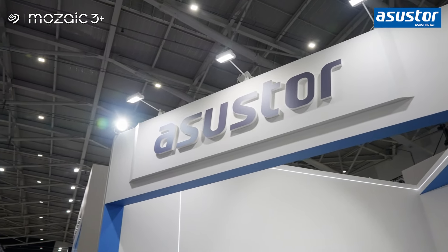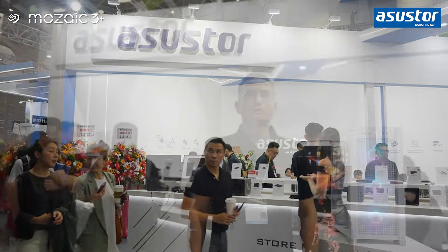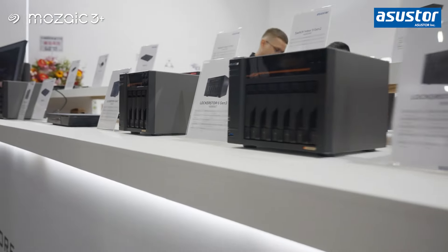Hi everyone, I'm Alex from ASUSTOR. Welcome to our booth at Computex 2024. Cloud storage is one of the keys to unlocking AI's full potential in the future. To keep pace with the innovation of AI, we are excited to introduce our soon-to-be-released NAS product.